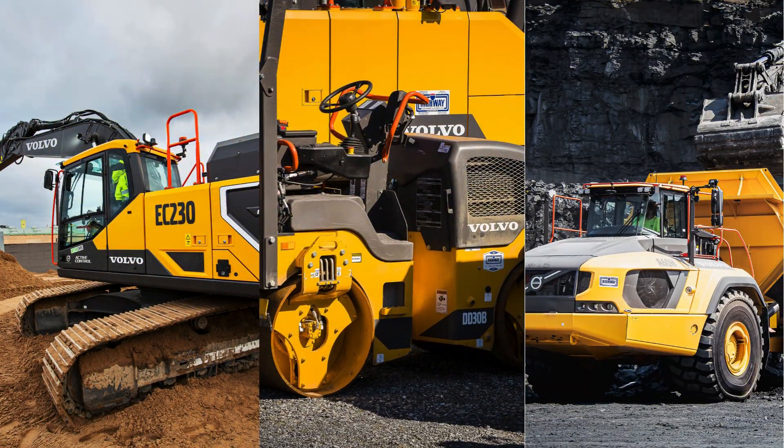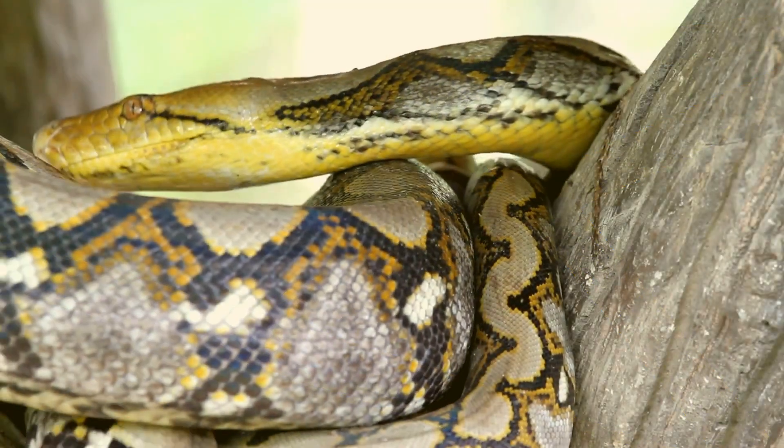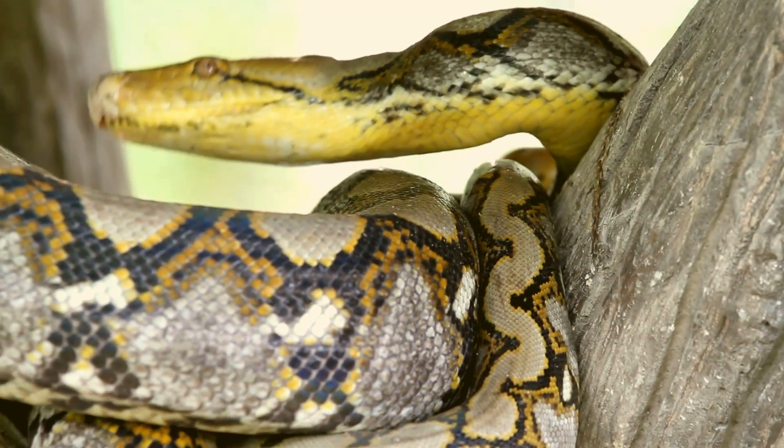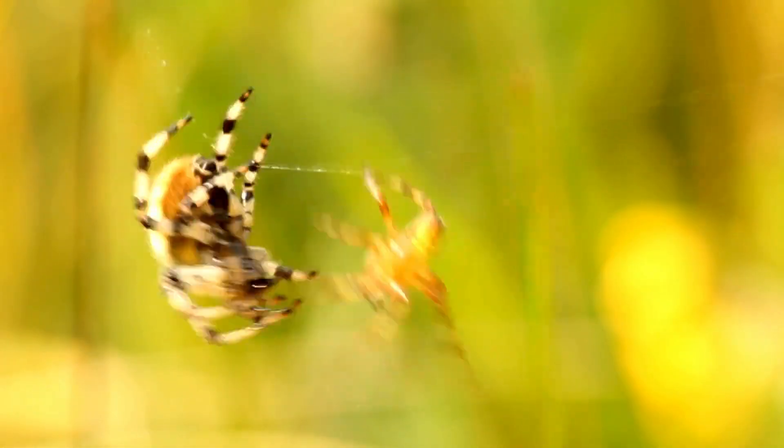Now let's explore why yellow is scientifically optimal for construction equipment. It holds a unique status, signifying danger not only in human history, but also within the animal kingdom. This primal association adds an extra layer of caution to these colossal machines.